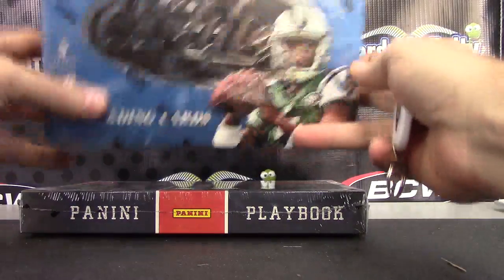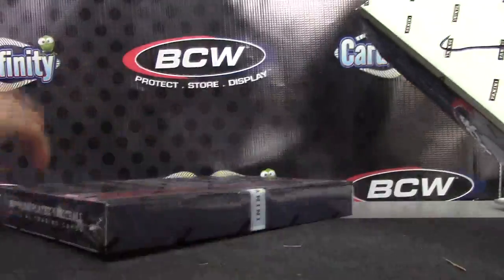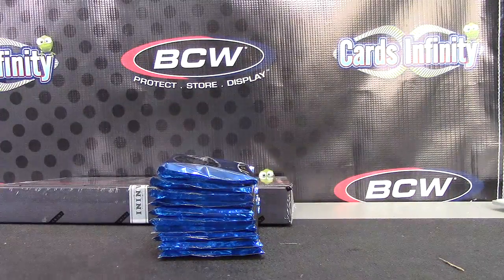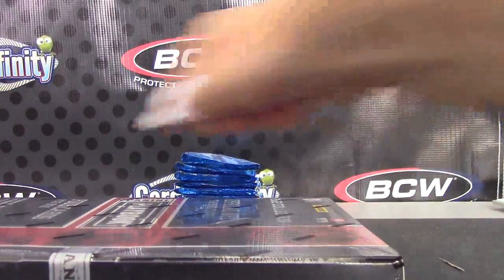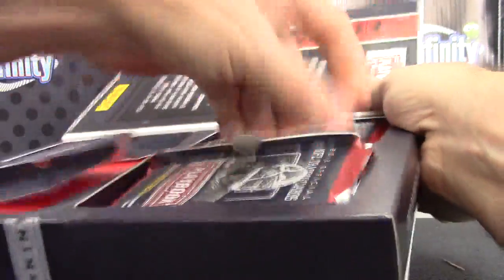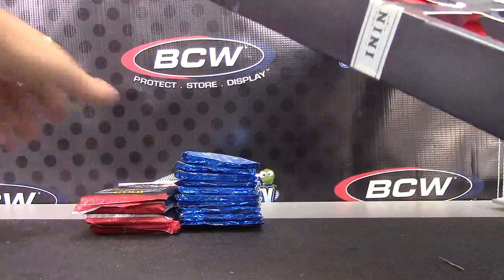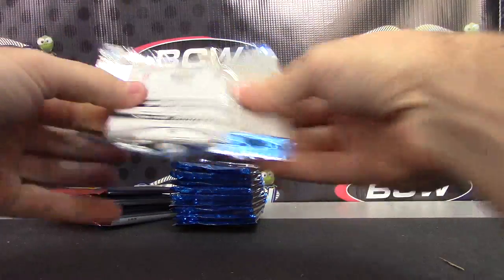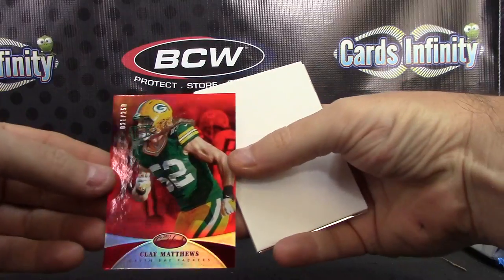Next up we have Andrew going to do Certified box number five and Playbook box number six, 2012 Playbook 2013. Bonafide one book, two books — here we go. Clay Matthews mirror red, numbered to 250.